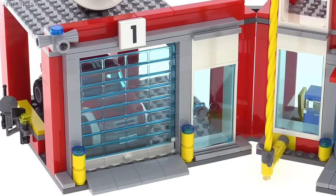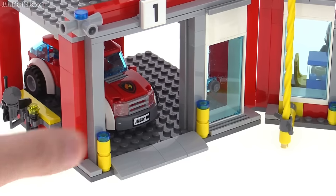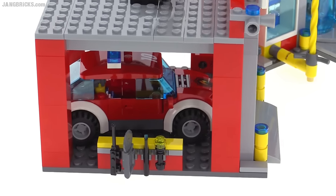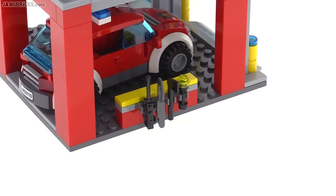To one side of the main building is the smaller garage unit with a roll-up door in the front. It's just large enough to accommodate a small vehicle — this one fire car is included. There's also a tool rack with useful firefighting-related minifigure accessories.